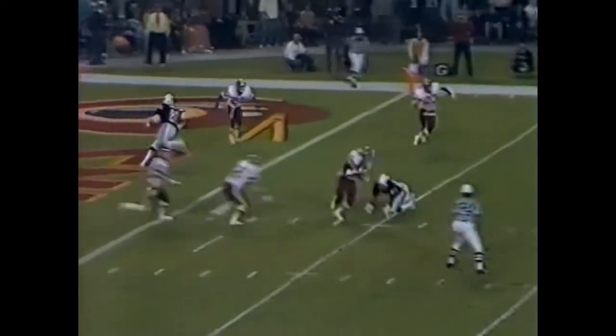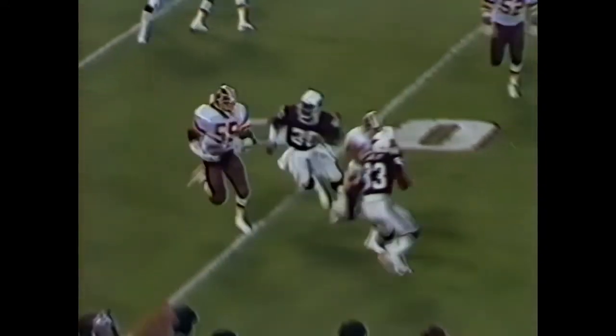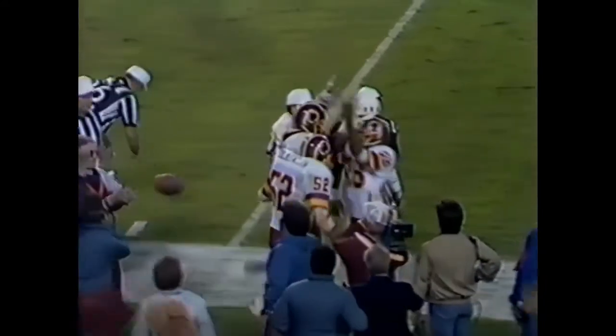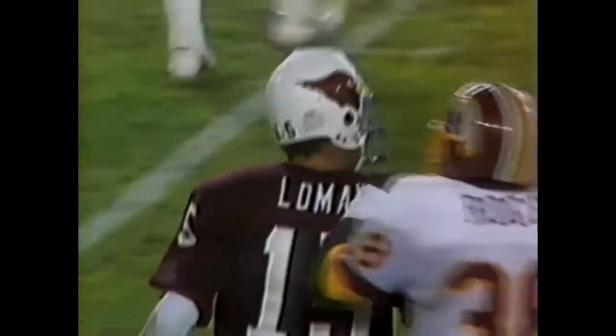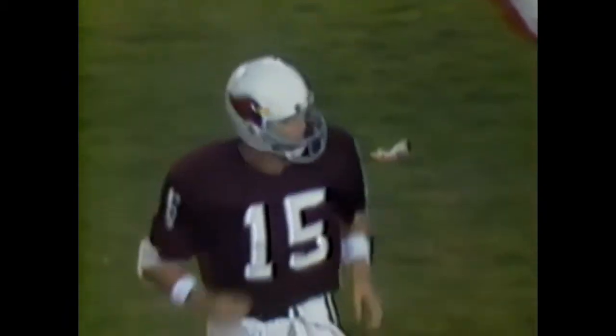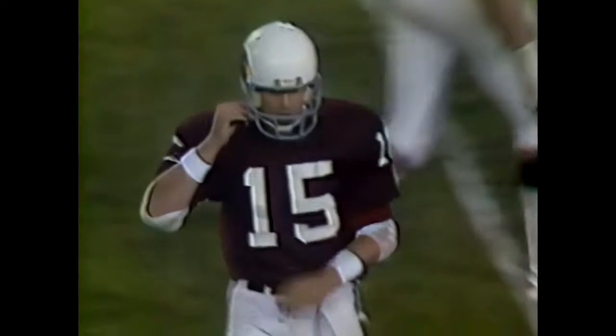Lomax wants it quickly — picked off by Mel Coffman! Lomax put it right into Mel Coffman's numbers. Roy Green stopped on the pattern — Roy should have kept going. If they don't love their Redskins, listen to them. Neil Lomax — it's the turnover to Mel Coffman. And the defense has played superb.